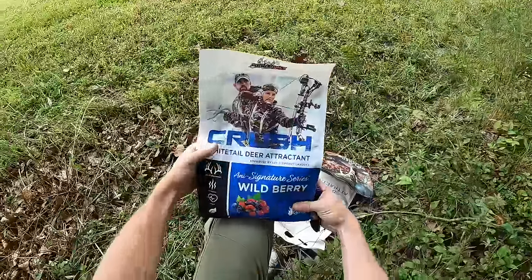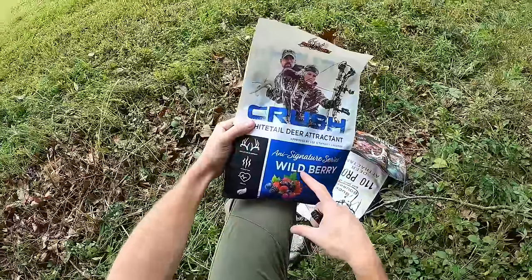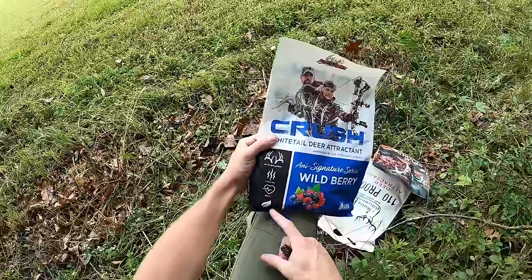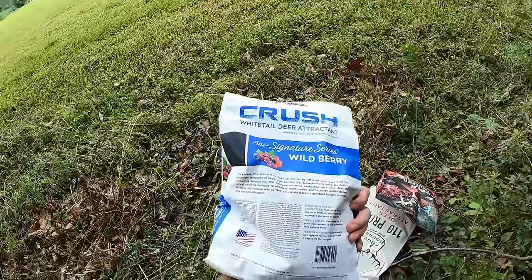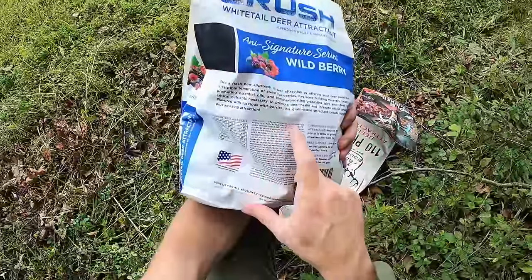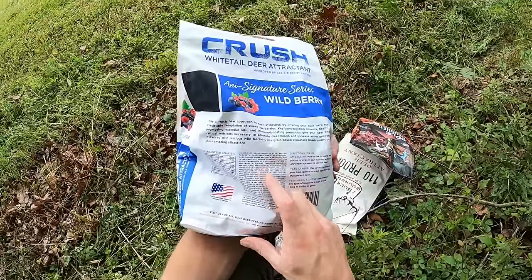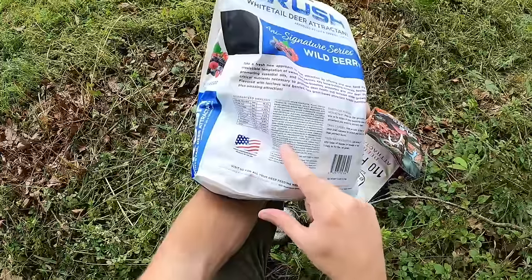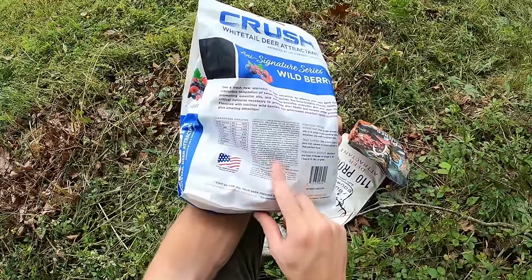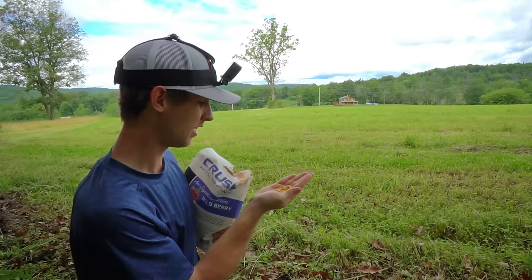This is the first one for location two - Lee and Tiffany Lakoski signature series Wild Berry, for antler development. I wonder if this is actually like blackberries or something. Ingredients: grain, propionic acid, sodium carbonate, calcium oxide. This is definitely the one with the most ingredients - dried Bacillus subtilis fermentation product. I have no idea what that is. Smells sweet, corn, some kind of grain in there probably.